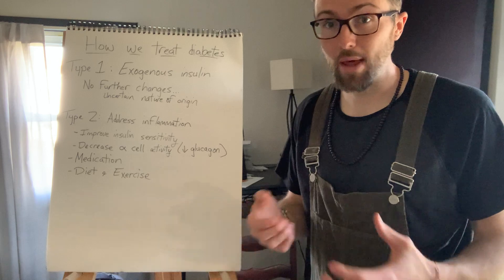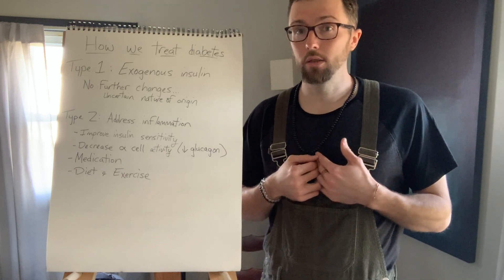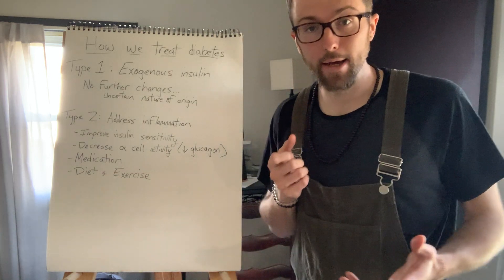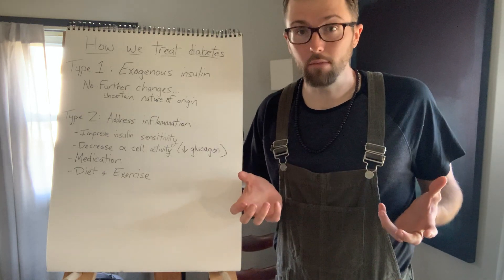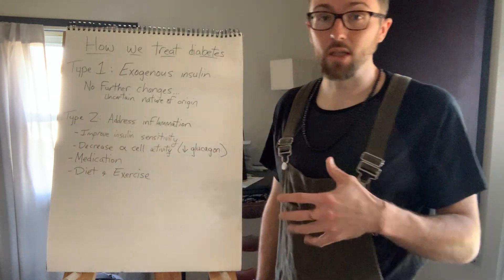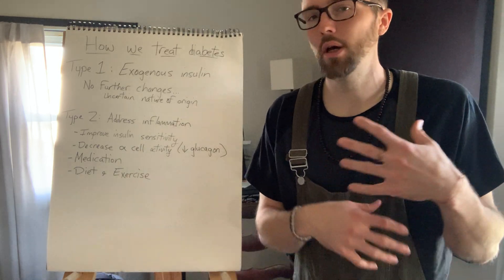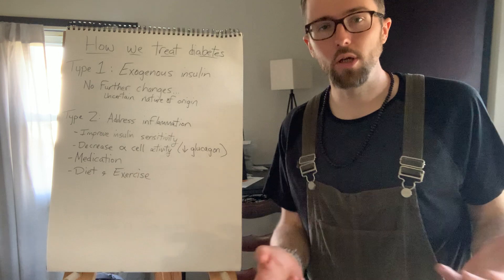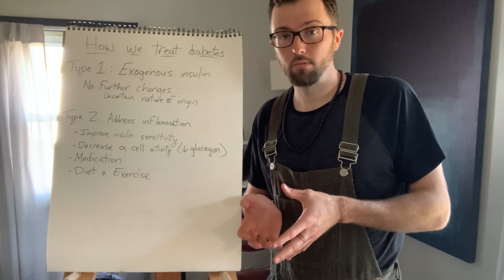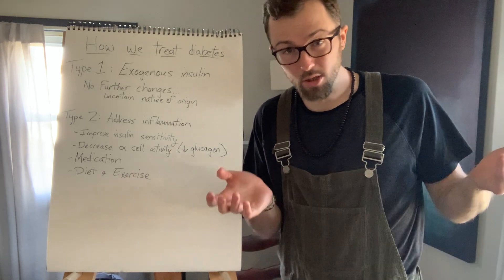There really aren't any more changes beyond that offered by the health system. When I was diagnosed in 2001, my family asked if any changes needed to be made to the diet — what can he eat, what can't he eat — and they didn't really say anything. I'd argue that's because of the uncertain nature of how it came about. At the time it was largely accepted that it was just genetic, so if you don't know what caused it you can't really give a definitive answer as to what needs to be changed.